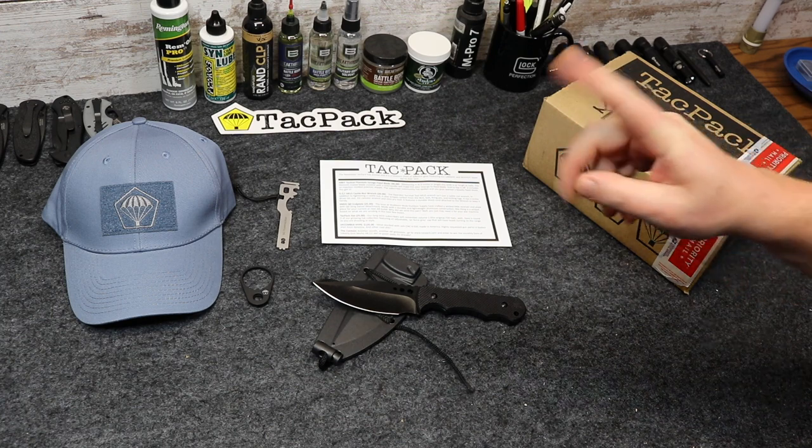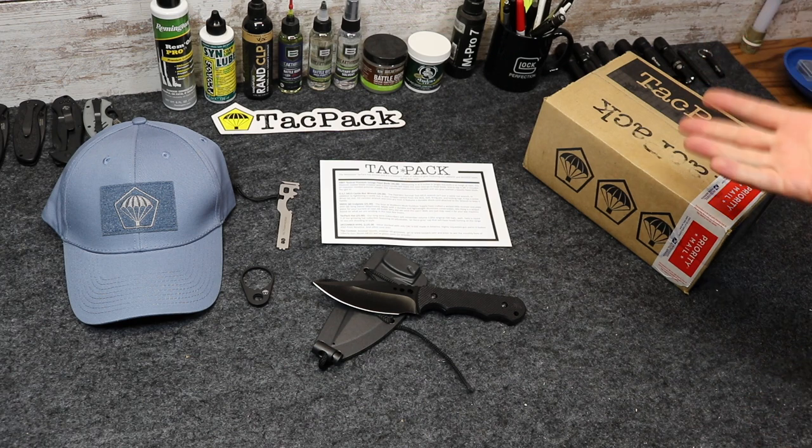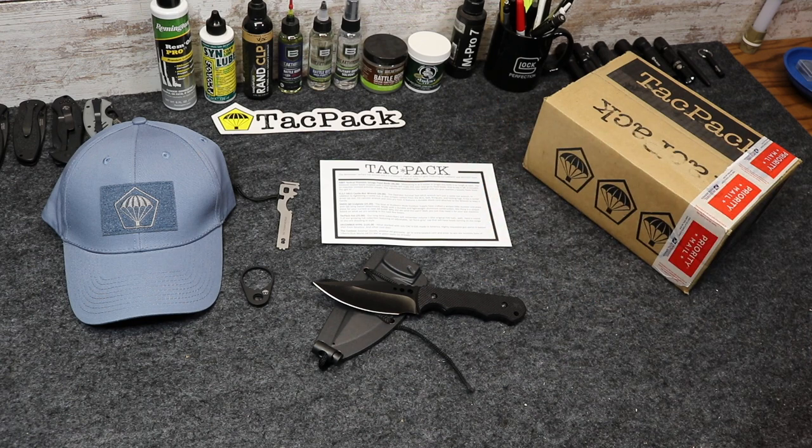Next, scroll down into the comment section and leave the word TACPAC — T-A-C-P-A-C — just type that in the comment section. That's all you need to do. If you want to leave anything else, ask a question, tell me what you think about the channel or about TACPAC, whatever else you want to talk about, that's great — but you have to leave at least the word TACPAC.